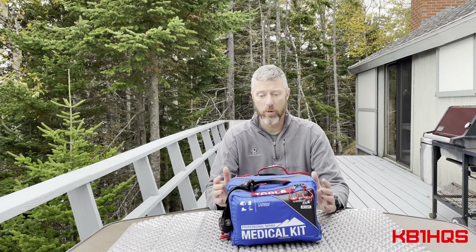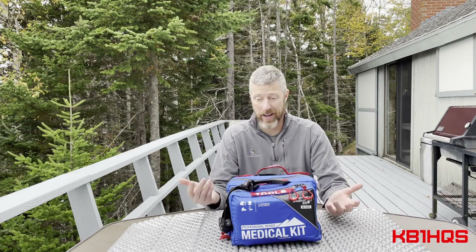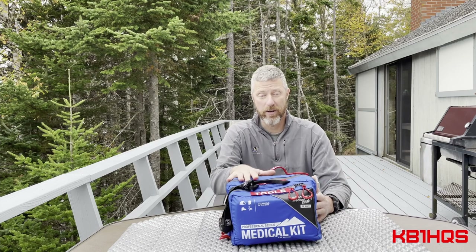This kit is actually like number three. I've gone through several different iterations. The first couple were really big and cumbersome, and I ended up not taking them. This one obviously lives at home. I live in a major urban area, so if I'm calling 911, I'm going to get help really fast. But on the road, in some of the remote areas that we go to, not so much. So it's nice to have my own kit.